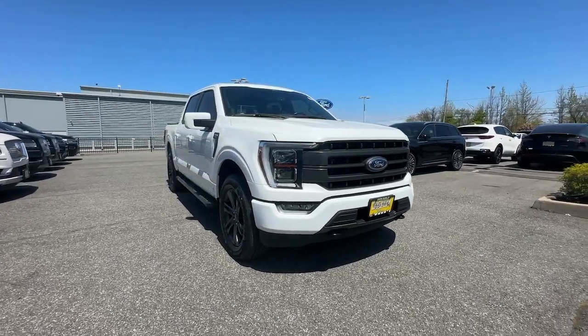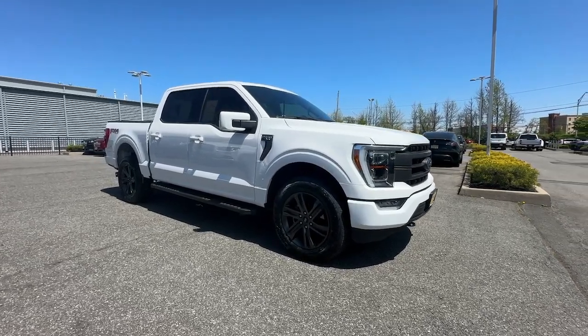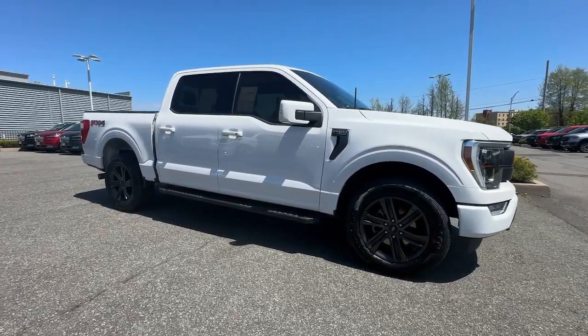Get a feel for the 2021 Ford F-150. With less than 20,000 miles on the odometer, this vehicle provides excellent value.